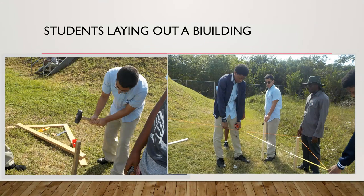Here we have some pictures showing students laying out a building under the supervision of their teacher.